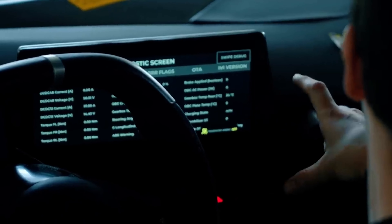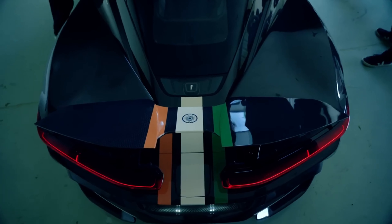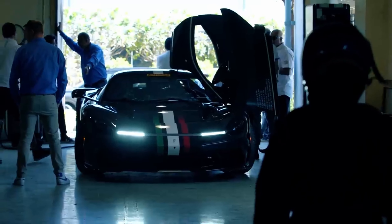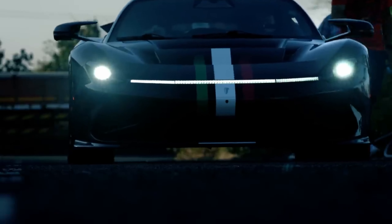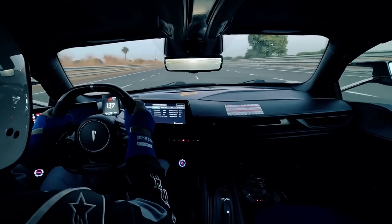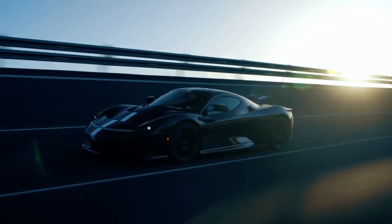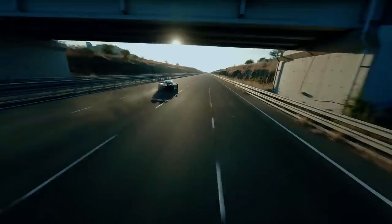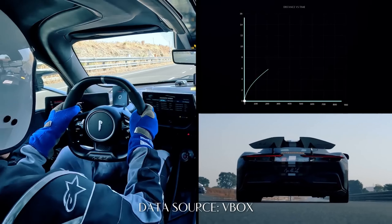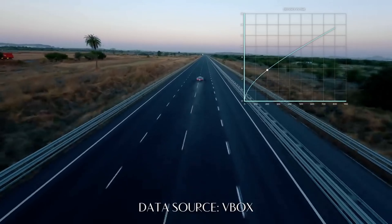Pininfarina Battista. The Pininfarina Battista utilizes the same platform and technology as the Rimac Nevera, so that means the same 120 kilowatt-hour battery and electric motor setup. However, the exterior and interior have been designed by the legendary Italian design house, thus separating the Battista from its Rimac cousin style-wise. Pininfarina claims a benchmark sprint time of 1.89 seconds and a top speed of 222 miles per hour. Those numbers might be slightly less than the Rimac, but your head and neck will still be rocked backward thanks to that glorious instant torque. Also limited to only 150 examples, the Battista has a starting price tag of around $2.4 million.